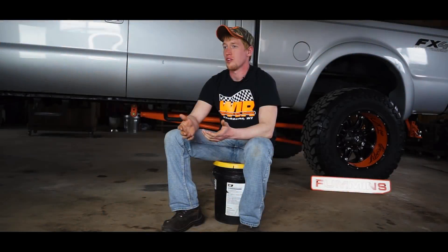I always dreamed of owning a Cummins and just decided I need to follow my dreams, so I'm going to make it happen.